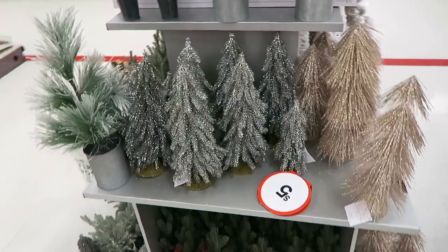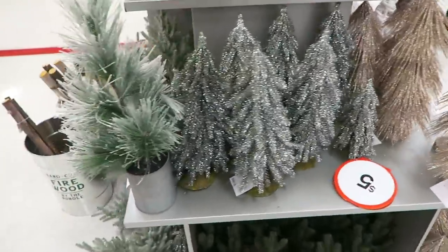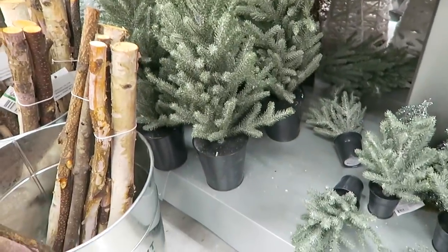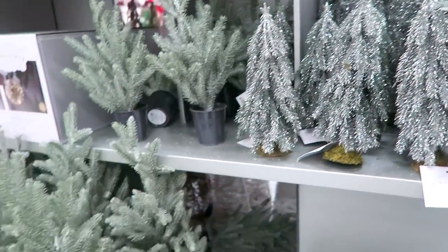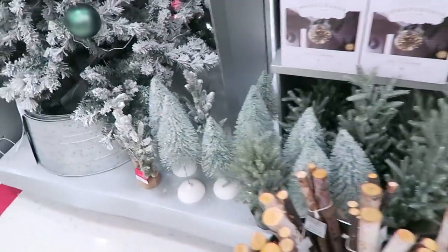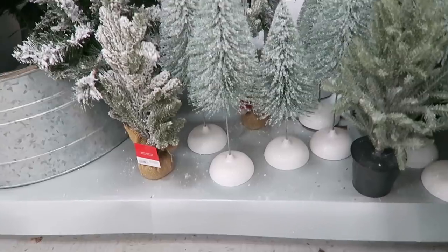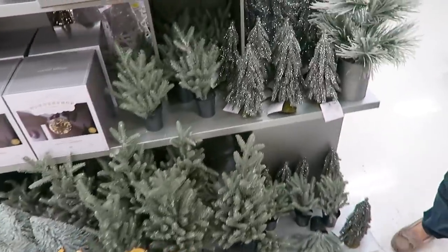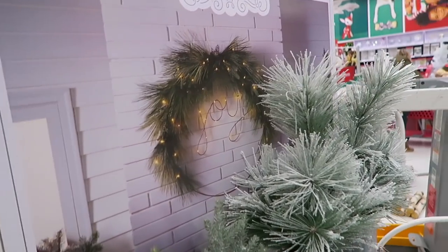I'm not going to film too much of it but I wanted to show you guys - look at all of these gorgeous trees! Oh my goodness - I am loving these right here with the little black pots, and then they have little baby ones. Look how pretty and sparkly these are - this is just making me want to buy more trees that I don't even need. And then look at these tall ones - oh my goodness, it's making me want to buy all of these trees!